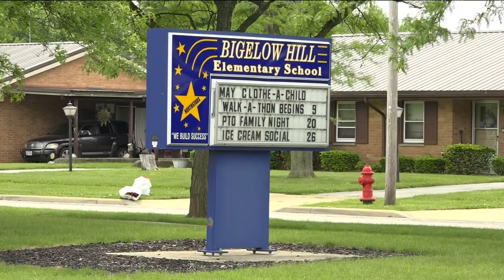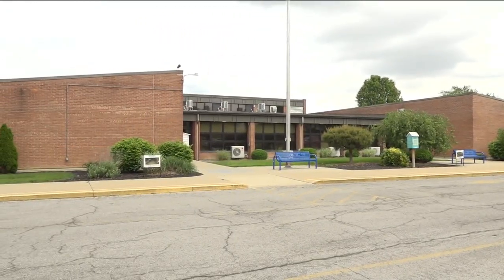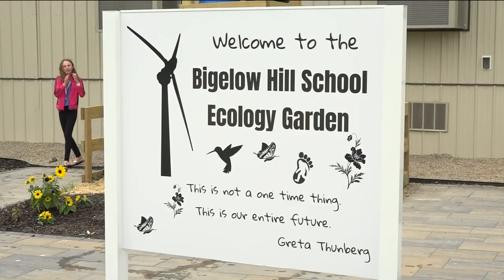Behind Bigelow Hill School in Findlay is the students' favorite place outside of their classroom — and no, it's not the playground, but the school ecology garden.